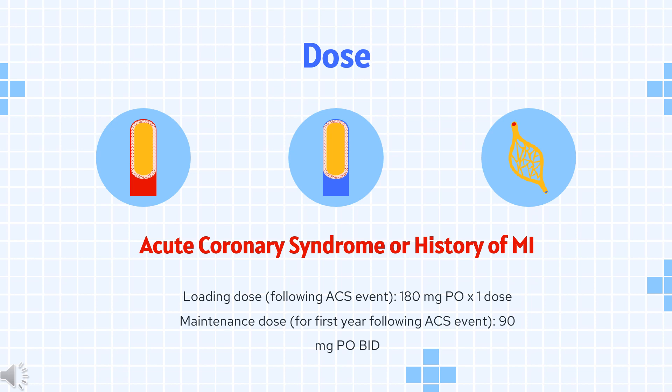For acute ischemic stroke or TIA: Ticagrelor is indicated to reduce risk of stroke in patients with acute ischemic stroke (NIH stroke scale score ≤5) or high-risk transient ischemic attack (TIA). Loading dose: 180 mg PO once. Maintenance dose: 90 mg PO twice daily for up to 30 days. Use with a loading aspirin dose of 300 to 325 mg and a daily maintenance dose of 75 to 100 mg.